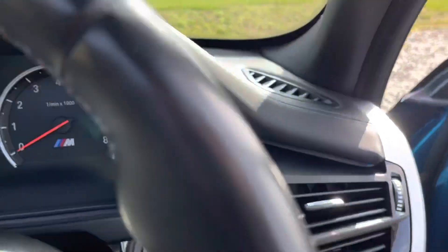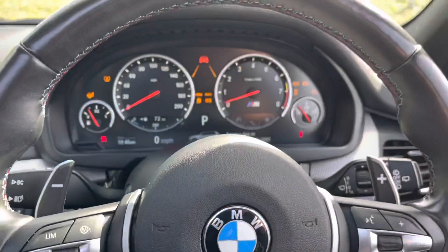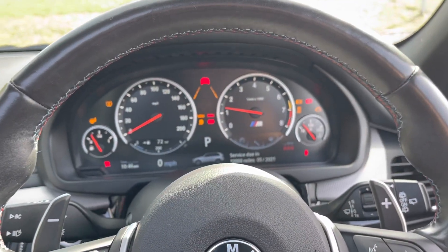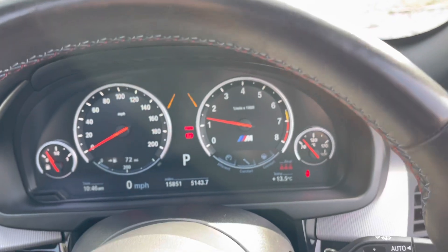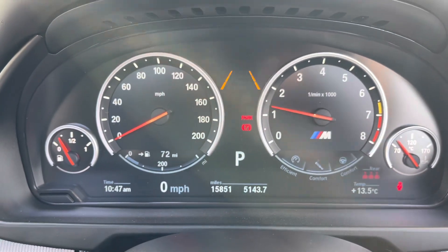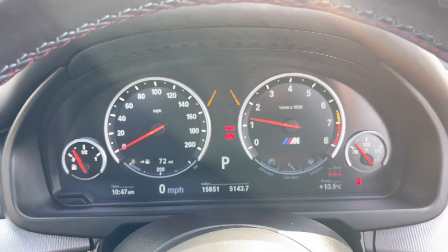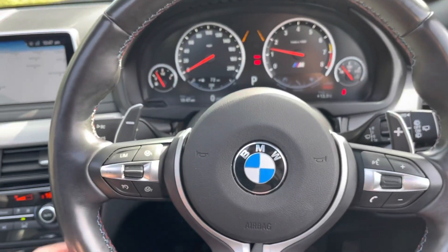We'll get inside and start the car up — foot on the brake, push start, and there we go. It sounds incredible. The vehicle has covered just over 15,800 miles and is free from any warning lights on the dashboard.